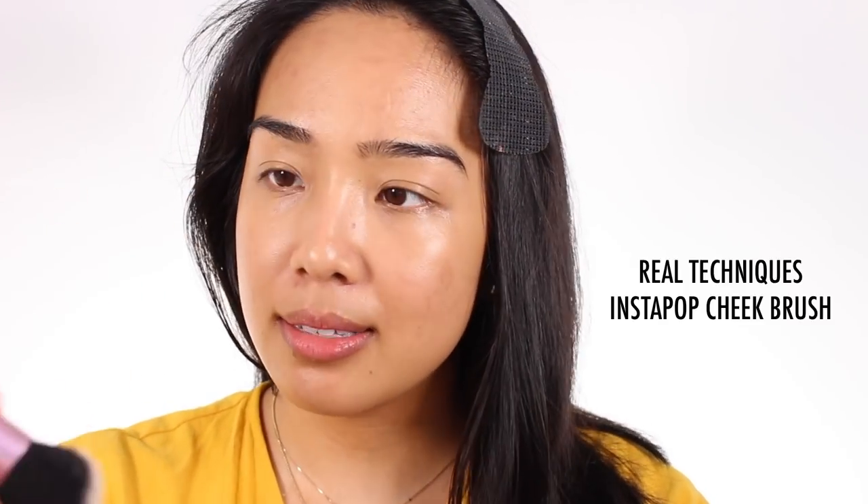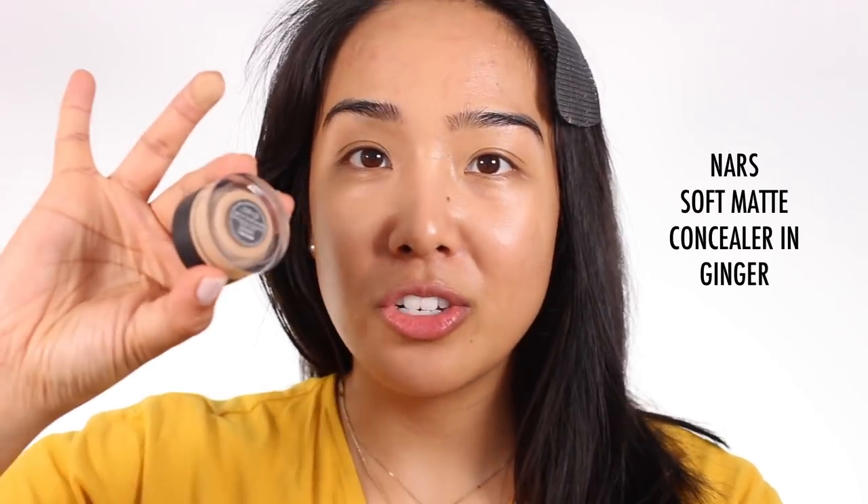Now that I have the skin tint blended in — I usually apply it with my fingers and then buff everything out with either a brush or a sponge. This one is the Real Techniques Instapop Chic brush in the new packaging, and I definitely prefer this packaging over the previous one. I'm taking the NARS Soft Matte Concealer, which I'm trying to use up from my project pan video. I use it under the eyes just a little bit, and also on the cheek where I have some redness, then blend everything in with the same brush.